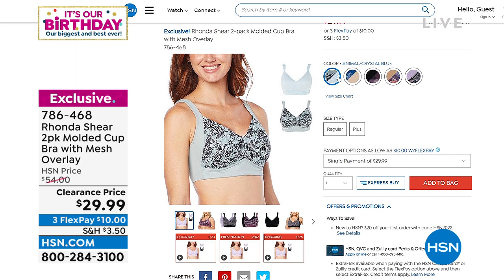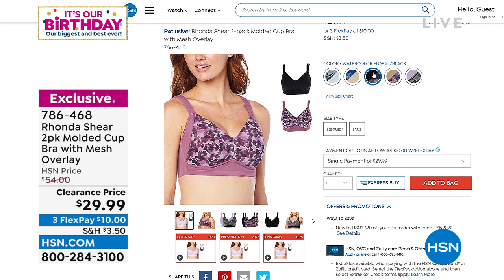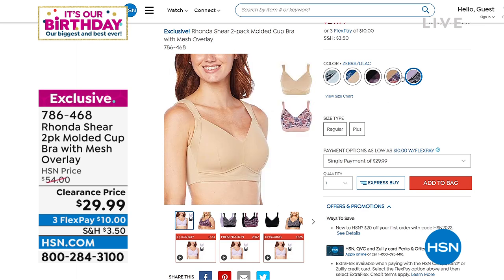Animal crystal blue is one. We have lacy trees and light beige. We then have it available in a watercolor floral with black. We then have it in windswept leaves with a solid beige — so you get a solid with every one. And then you also have another one that is a zebra with a lilac.